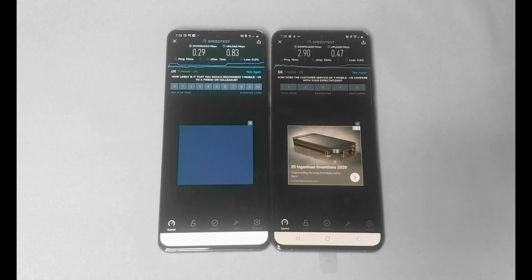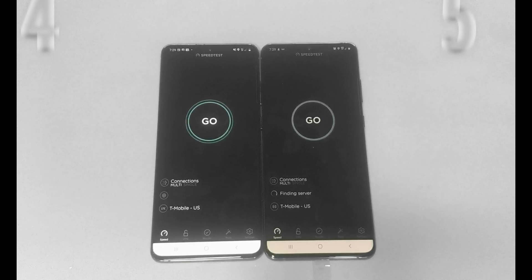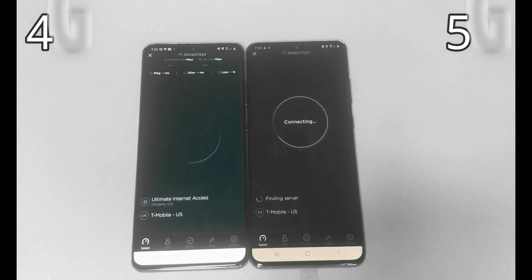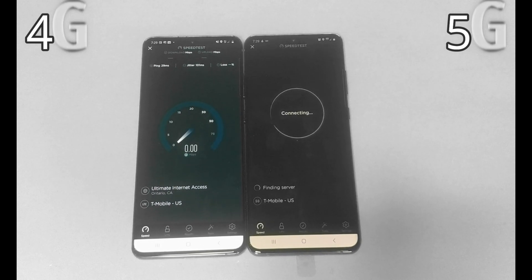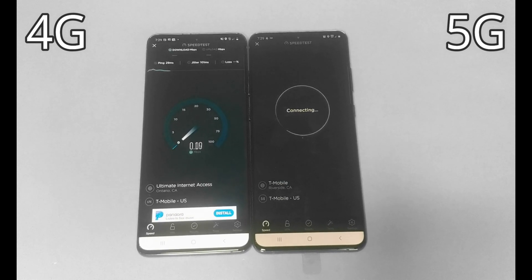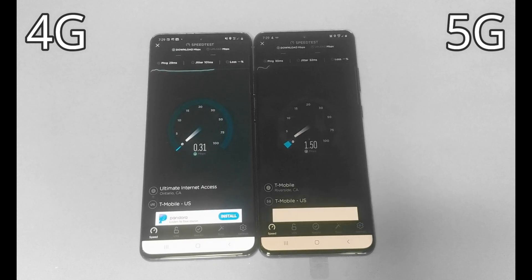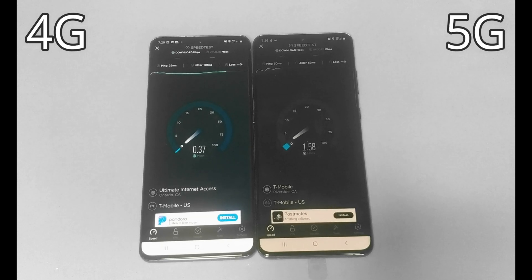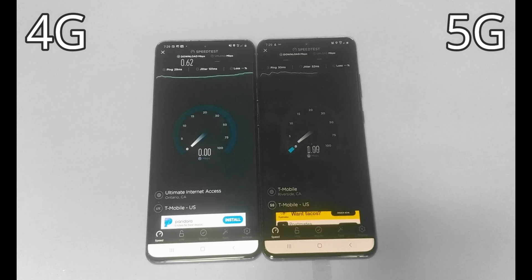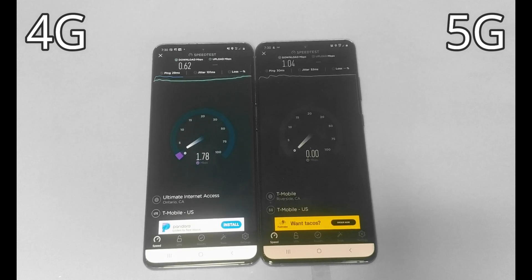This is our second attempt. I do live in Perris, California, and that's why on the right-hand side the 5G picked up a tower in Riverside, California, while on the left-hand side it picked up a tower in Ontario, California, which is further away from my home. Let's find out what's going to be faster.